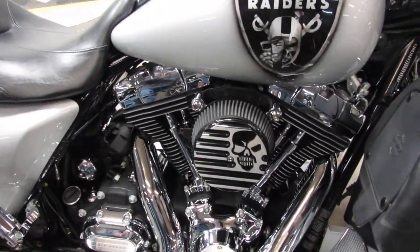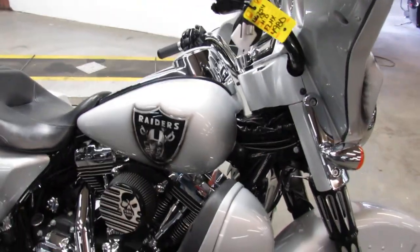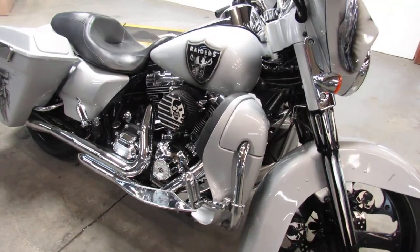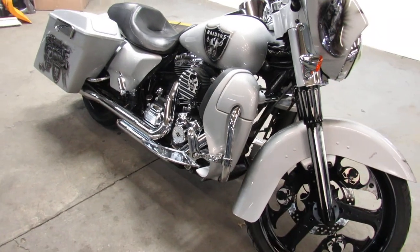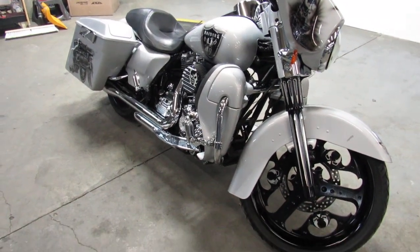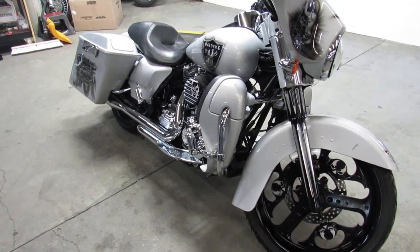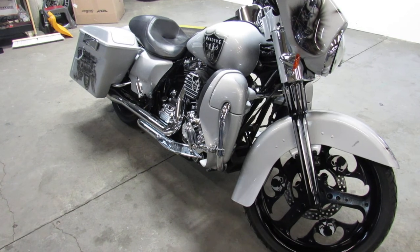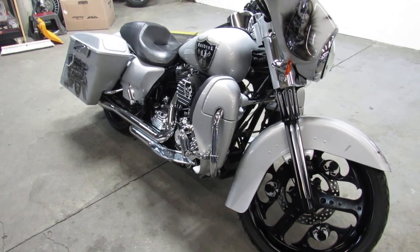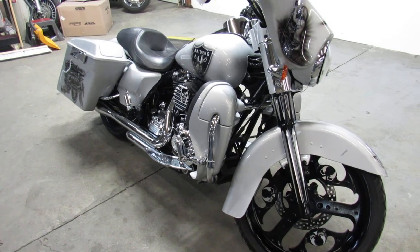There was over $40,000 put into building this bike — you won't find one like it, no shortcuts, this thing is sweet. It's just been serviced at the dealership, all fluids changed, ready to ride. You'll turn heads wherever you go. 2013 Street Glide, Raider Nation — one sharp bike, guys. This one won't be here long. Visit our website, YouTube channel, and Facebook page. It's Approval Power Sports — call today and you can ride today.